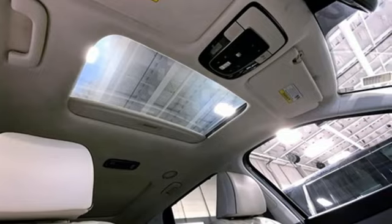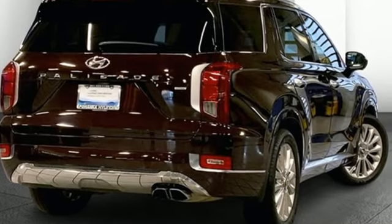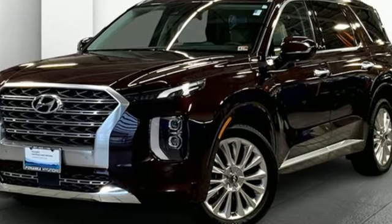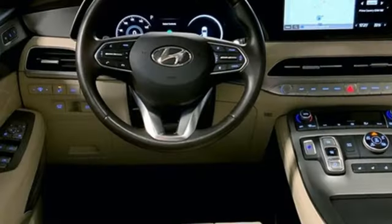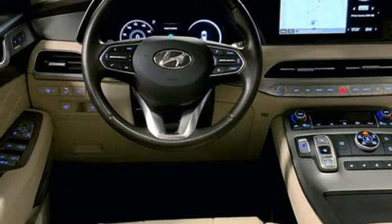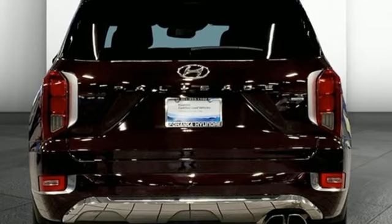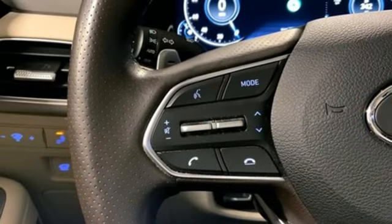V6 engine, heated and ventilated leather bucket seats, integrated navigation system with voice activation, autonomous cruise control, dual zone climate control, memory exterior door mirror settings, streaming audio, hands-free liftgate, inductive device charging, and automatic transmission.